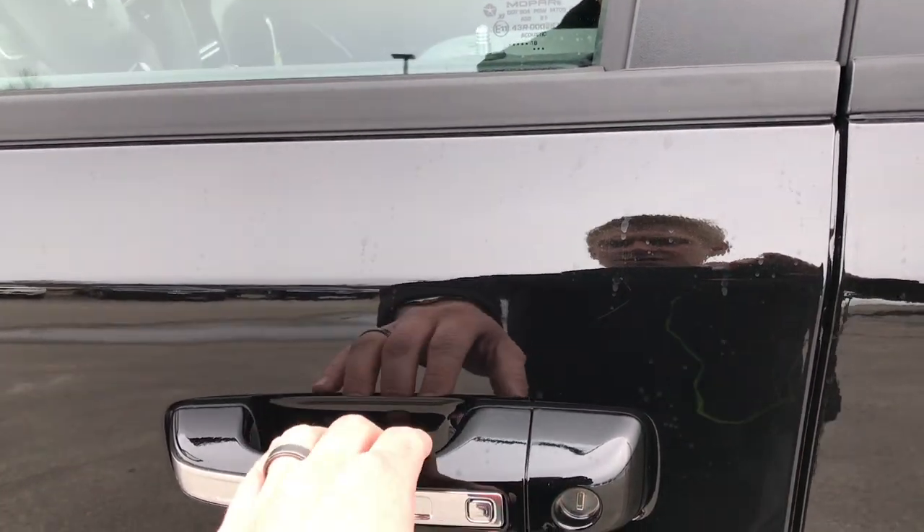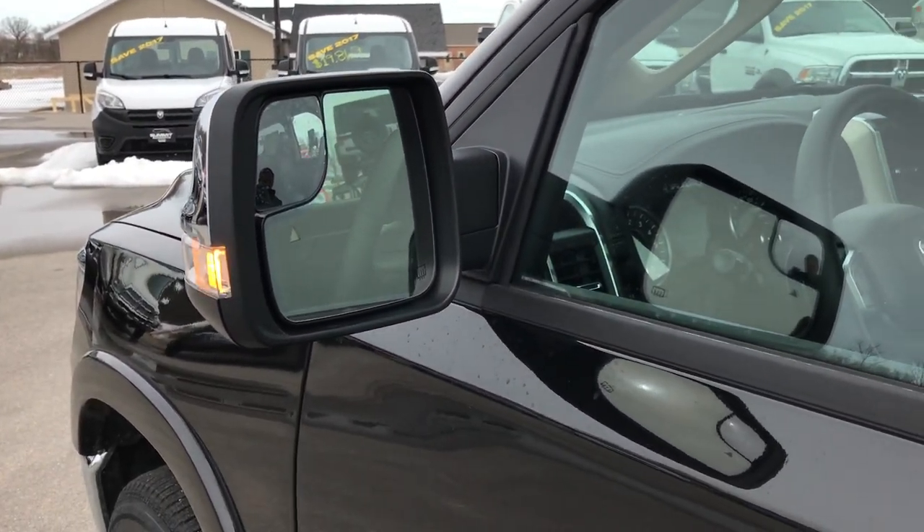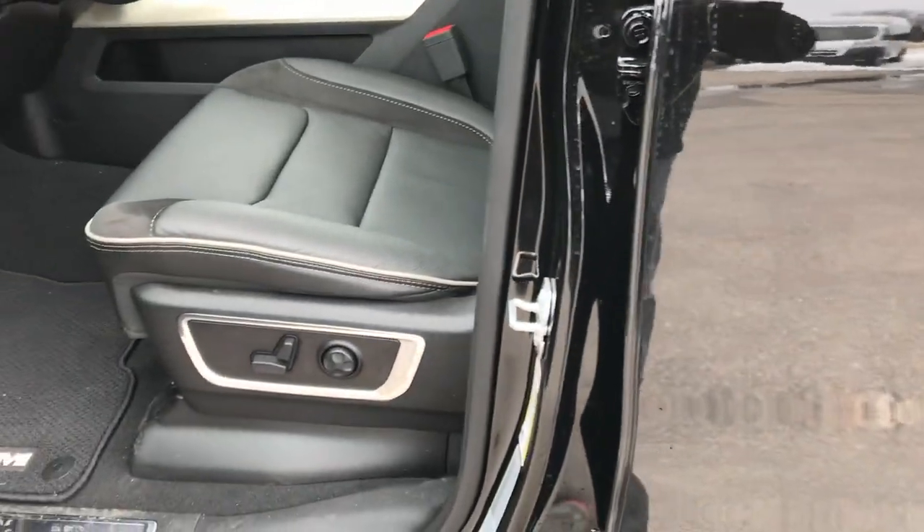This one has the enter and go system, so you just have to have the key on you. Put your hand in — you'll notice it's registering right there when I put my hand in the handle, and it'll automatically unlock.